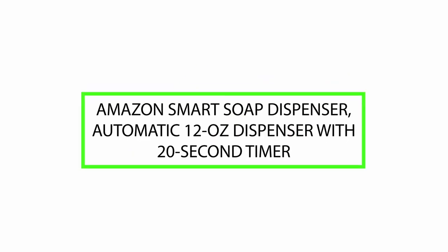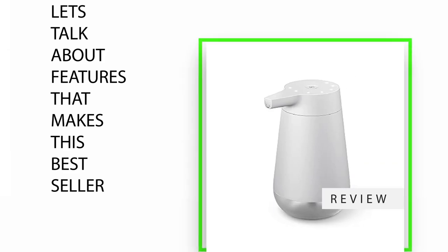Hello, today we will review the Amazon Smart Soap Dispenser, automatic 12 oz dispenser with 20 second timer. Please watch till the end of this video so we can help you make the purchasing decision on whether this product is good or not. Let's talk about the features that make this a best seller.